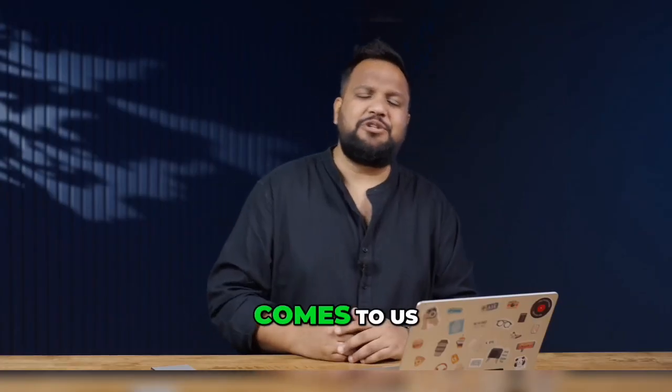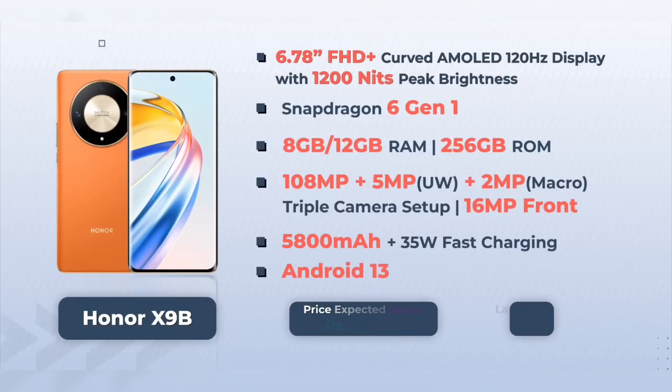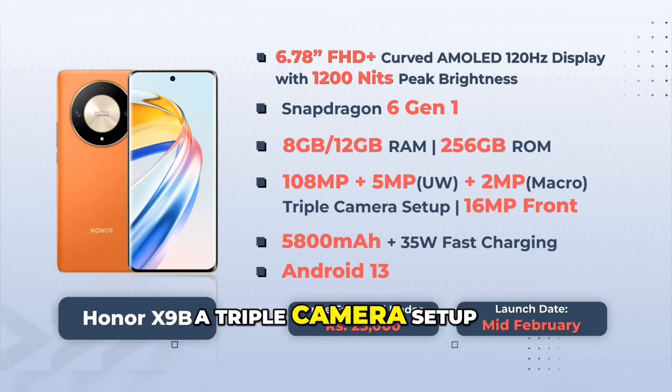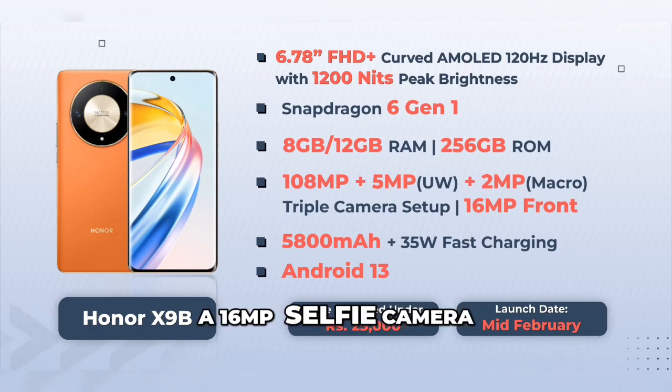We'll do it when the phone comes to us. The phone is also expected to run on Snapdragon 6 Gen 1, and you can expect two RAM variants: 8GB and 12GB, but only one storage variant of 256GB. The camera setup on the rear is a triple camera with a 108MP primary camera, 5MP ultra-wide, and 2MP macro camera. On the front you get a 16MP selfie camera.